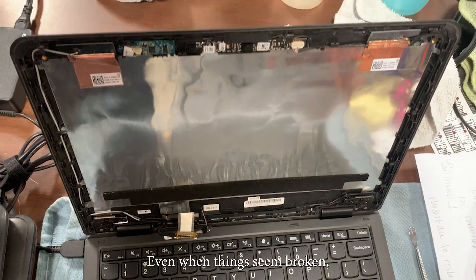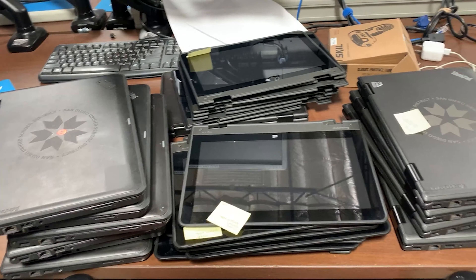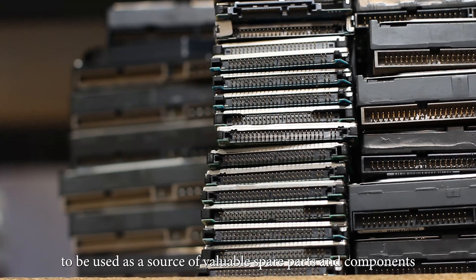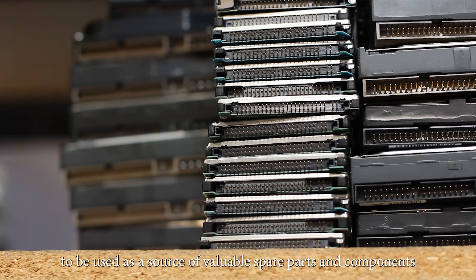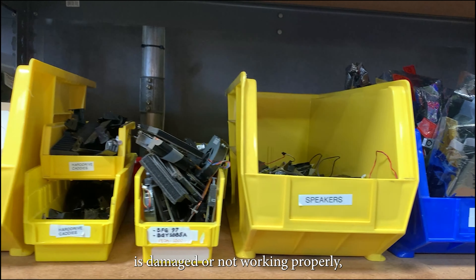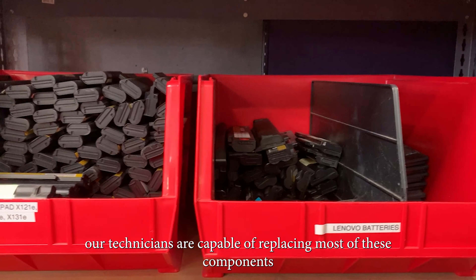Even when things seem broken, nothing is wasted at C2K. Computers that fail any of the previous stages are set apart to be used as a source of valuable spare parts and components. So when any part of the computer being tested is damaged or not working properly, our technicians are capable of replacing most of these components.